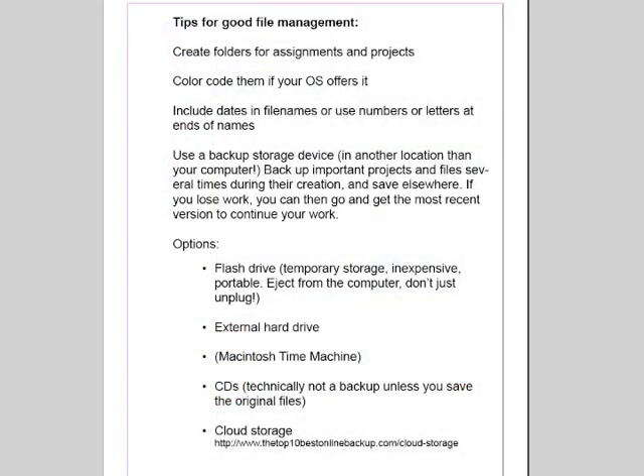Hi. One thing I'd like to talk about briefly here is good file management. It's really important and very helpful when you can easily find your work. So much time is wasted sometimes when you can't find something and you're casting about for it. It can be very frustrating. And as you move forward into your careers and you start working with clients and art directors and other associates, really knowing where to find your work quickly is so helpful and so important.